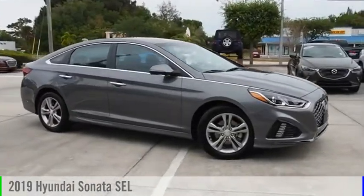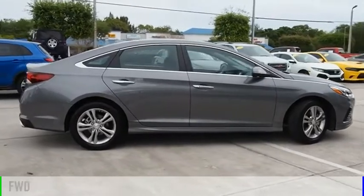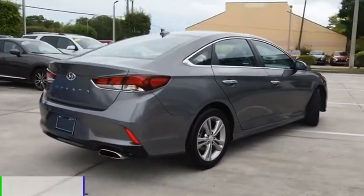We are pleased to show you the 2019 Sonata. This vehicle is powered by a front-wheel drive, four-cylinder, 2.4-liter engine.